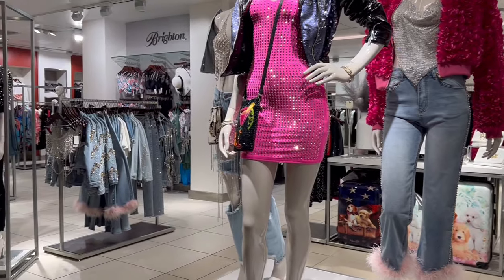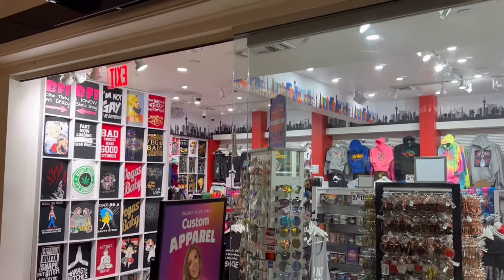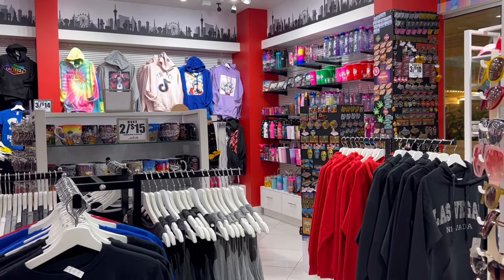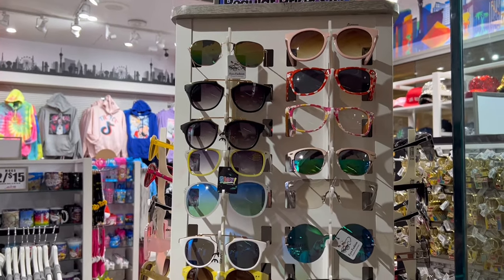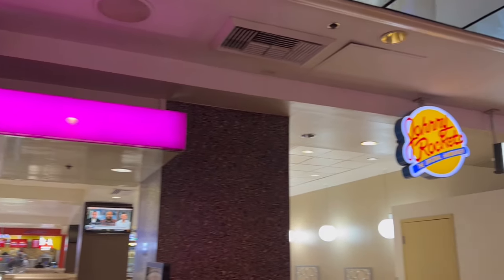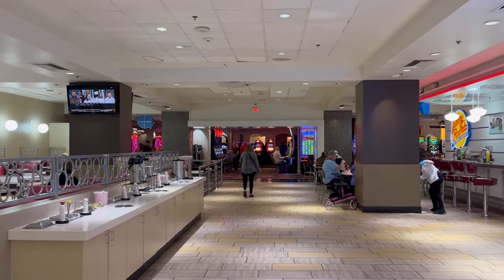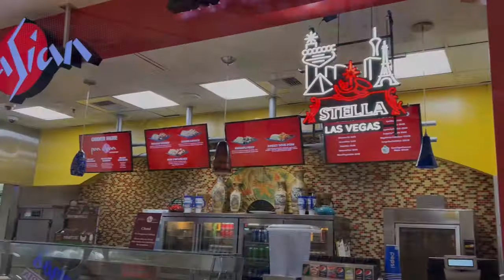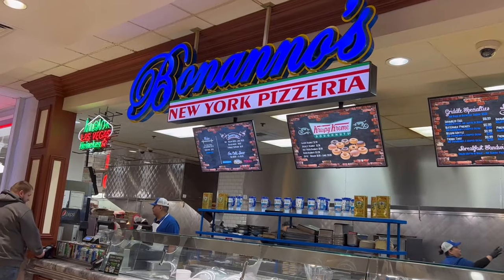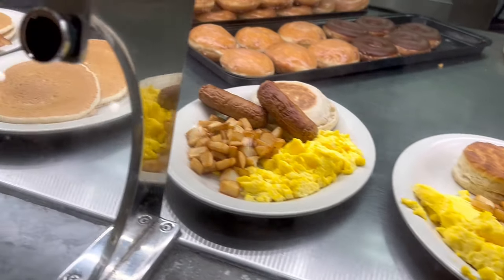Across from that you can find more shopping — cocktail dresses if you're going out to eat or maybe to the RuPaul show, which is really fun by the way. Me and my daughter went to it; it was a blast. I hope you're enjoying this video and finding it helpful — if you are, please consider subscribing to my channel. I'm having such a blast touring all these resorts and casinos. Now let's go check out the food court, which is located right off the casino floor.